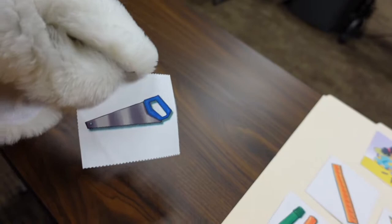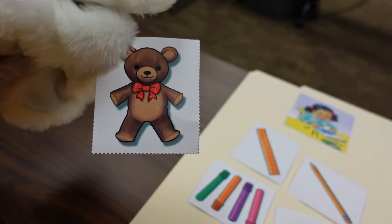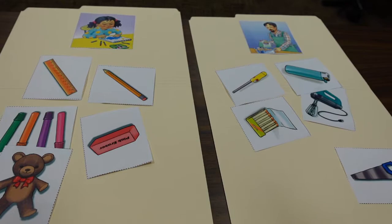A saw — dad has one of these in his shop. Very sharp, I can't use it without his help. Put that on the adult side. One more — oh, this looks like my cousin, the teddy bear. A-okay for kids to do. I'm going to let Mr. Reed come back in and make sure we've got everything correct.